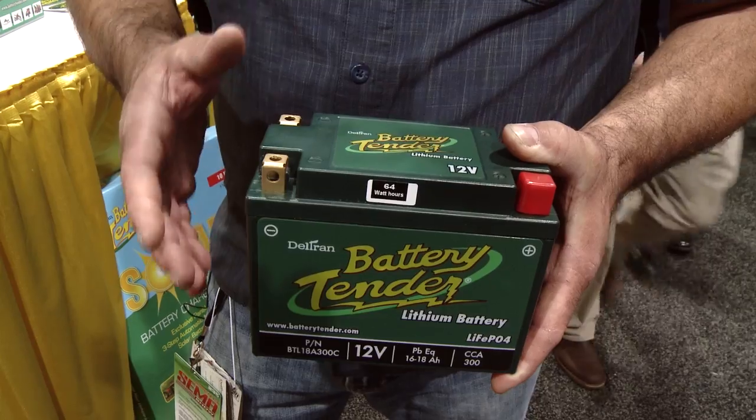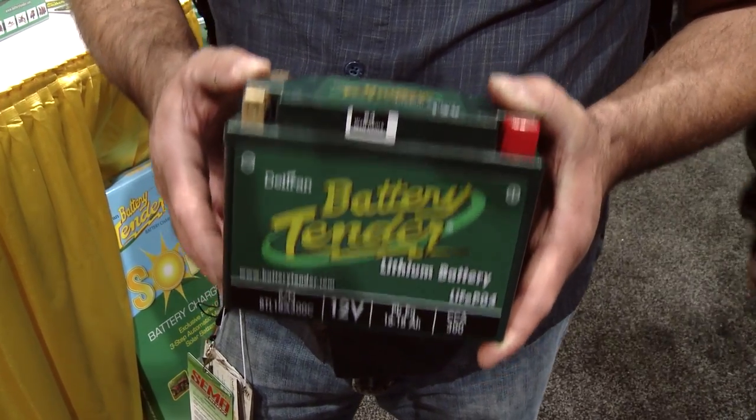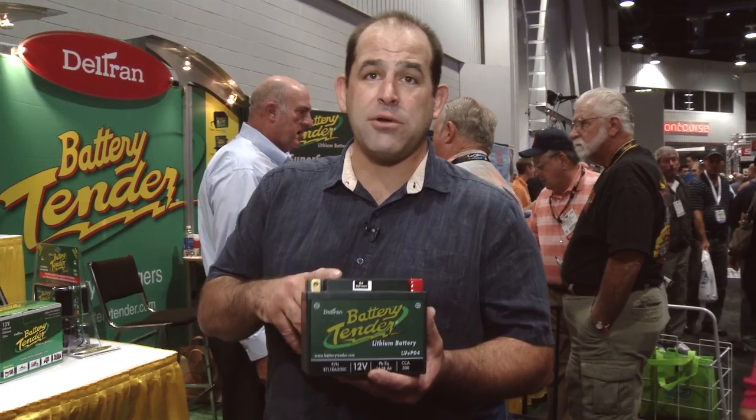They don't recommend you use this for constant deep cycle use, but for occasional deep cycle use, the weight and the amp-hour capacity for this is really compelling. BatteryTender.com is the website for more information.